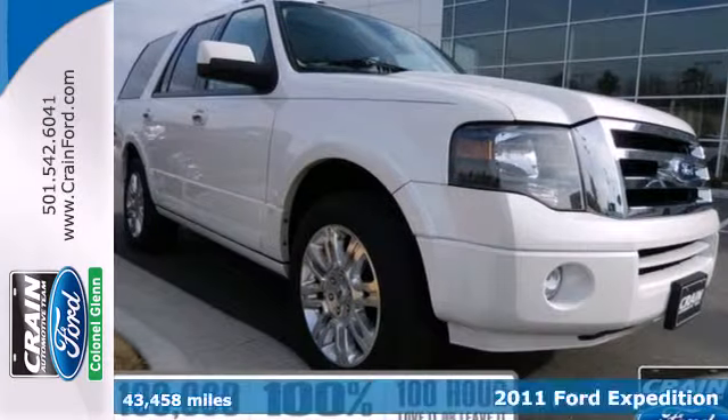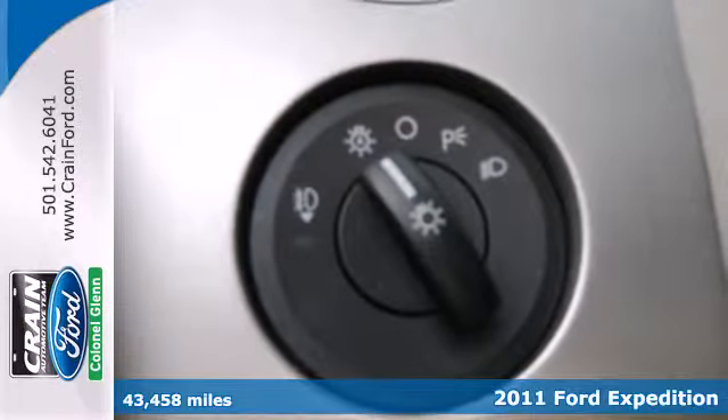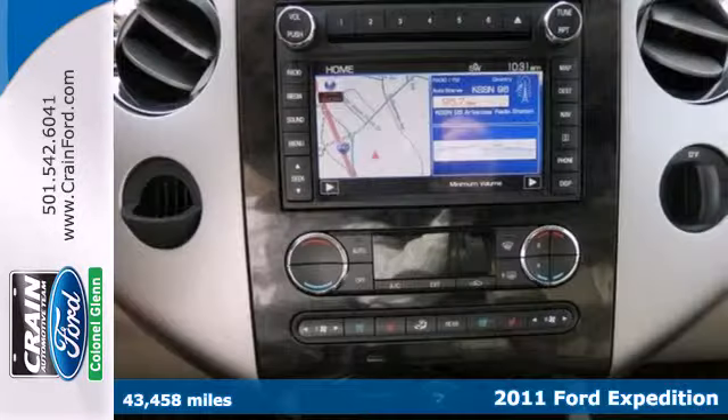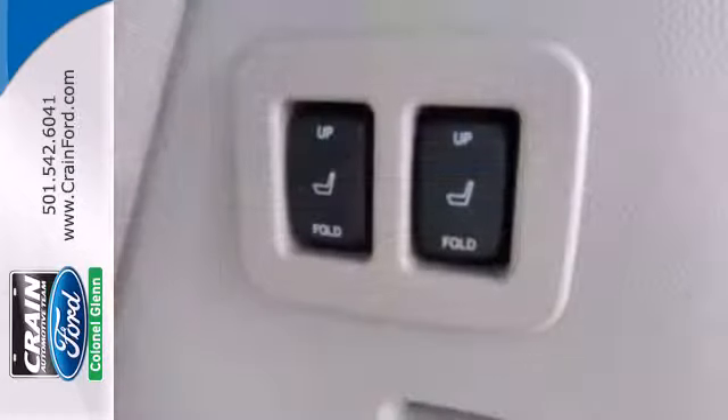Here's a 2011 Ford Expedition. This stunning SUV excels in every way, with standard features including third-row seating, front and rear air conditioning, and digital keypad power door locks.